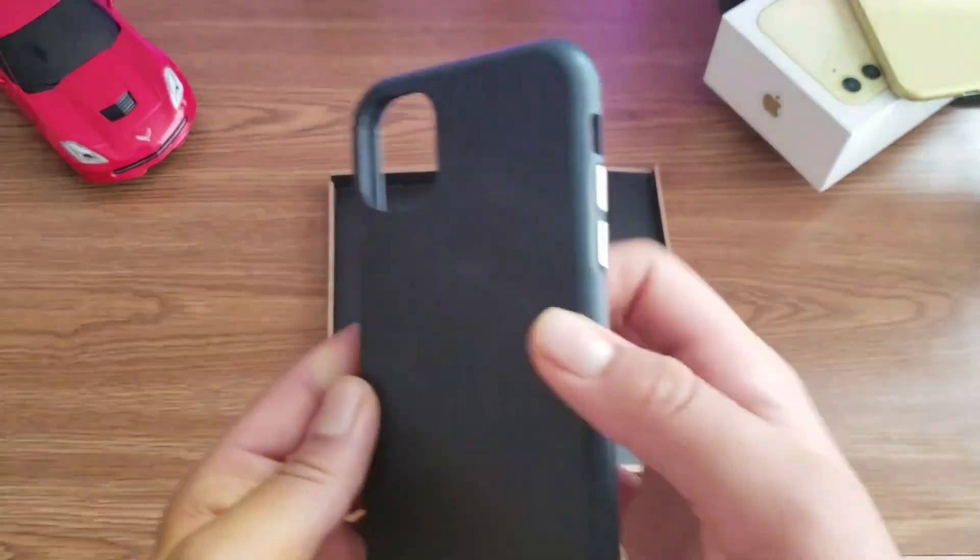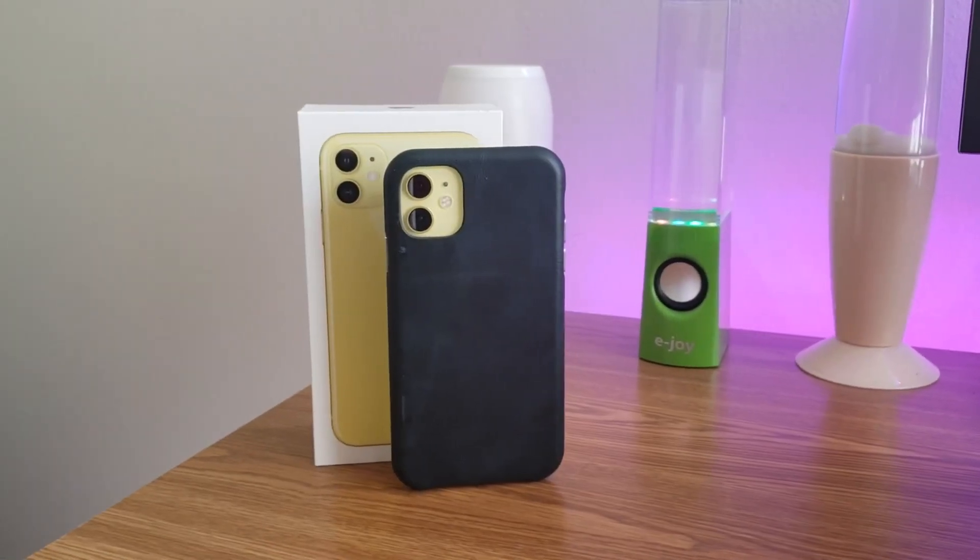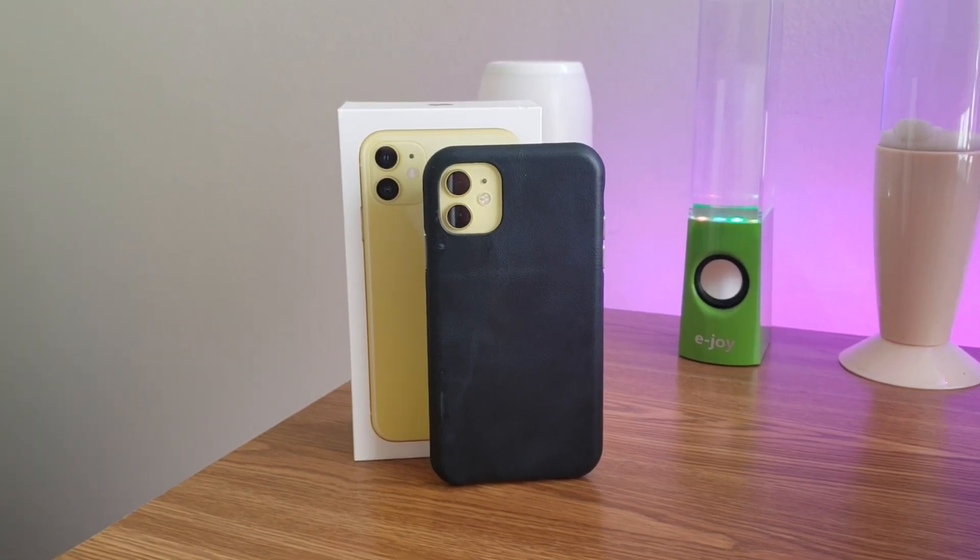Make sure you guys check out the link in the description down below. Thanks for sending me this leather case, and that's all for this video — I'll see you guys in the next one.